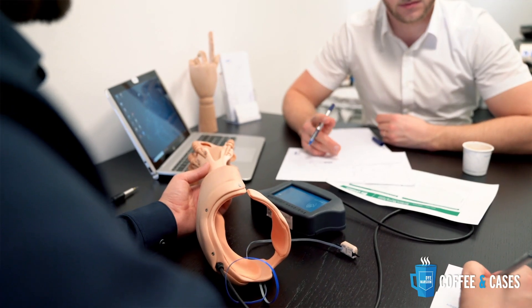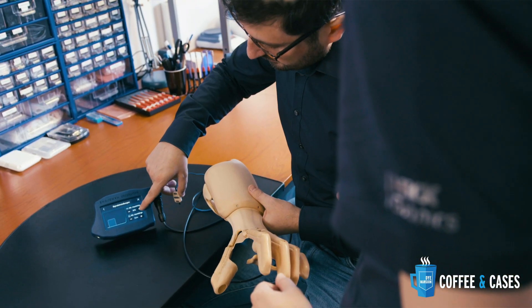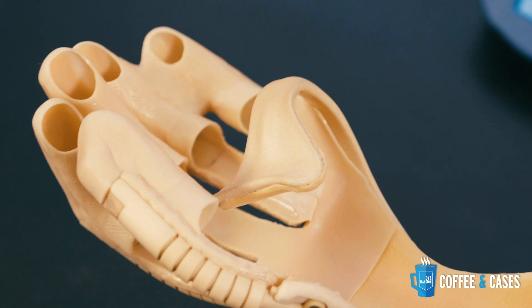After this accident I started studying medical engineering, and while studying, the idea for this product came up. How did the collaboration with Dimension start?